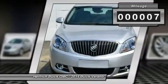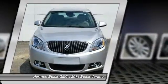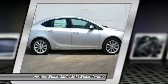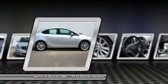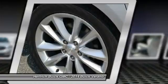Transmission: six-speed automatic, electronically controlled with overdrive and dual shift mode. Engine: EcoTec 2.4L DOHC four-cylinder, spark ignition direct injection, four-cylinder gasoline engine.